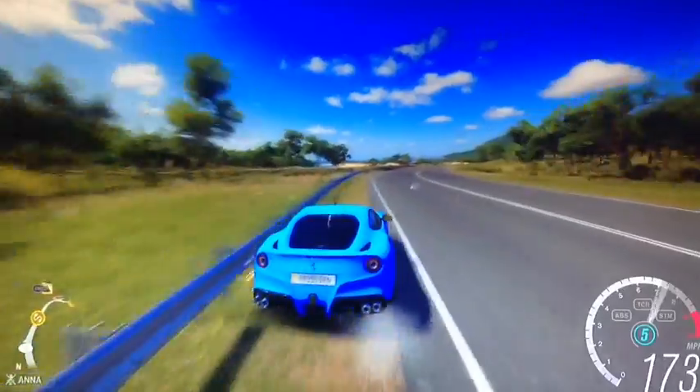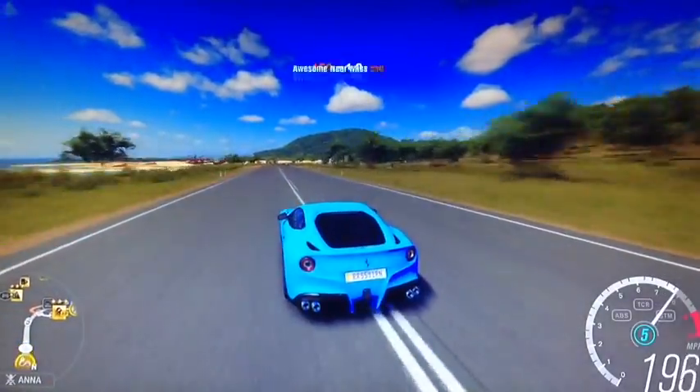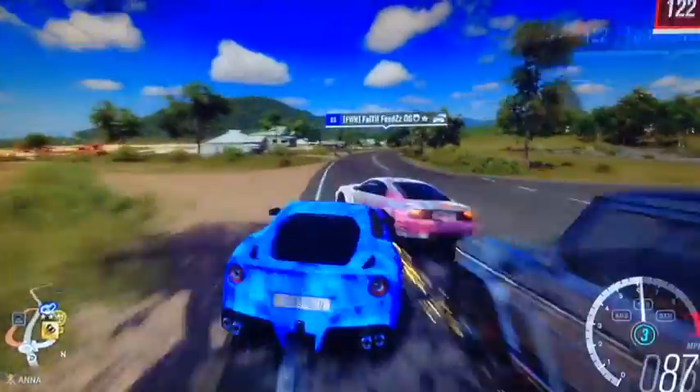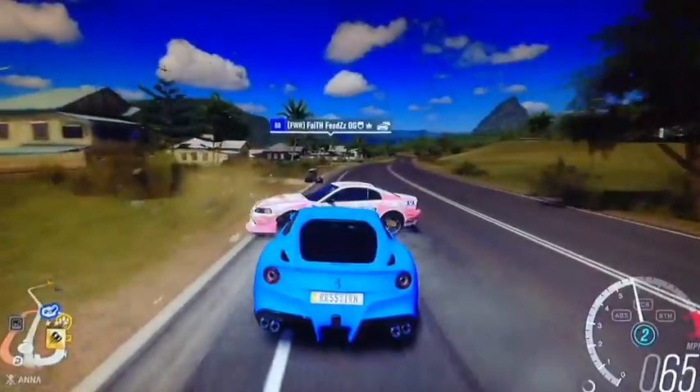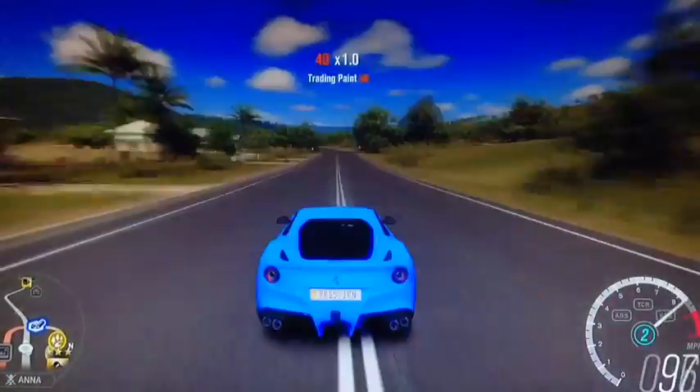For being an F12, it's got a lot of understeer, and it's not that loud. Obviously I can turn the TV volume up, but everything literally looks like a NASCAR — that's why it turned left.